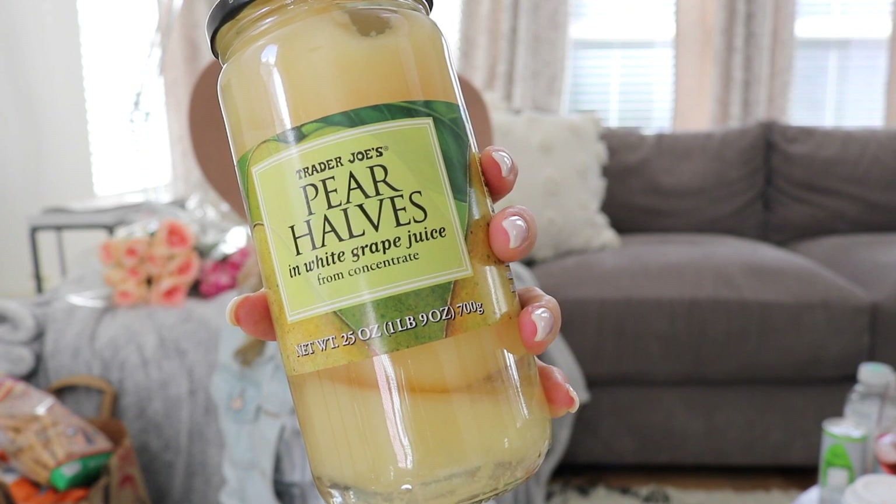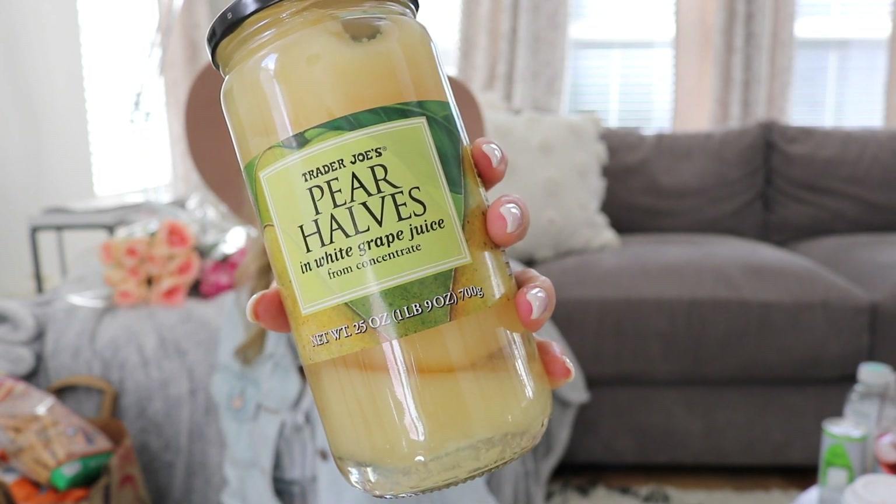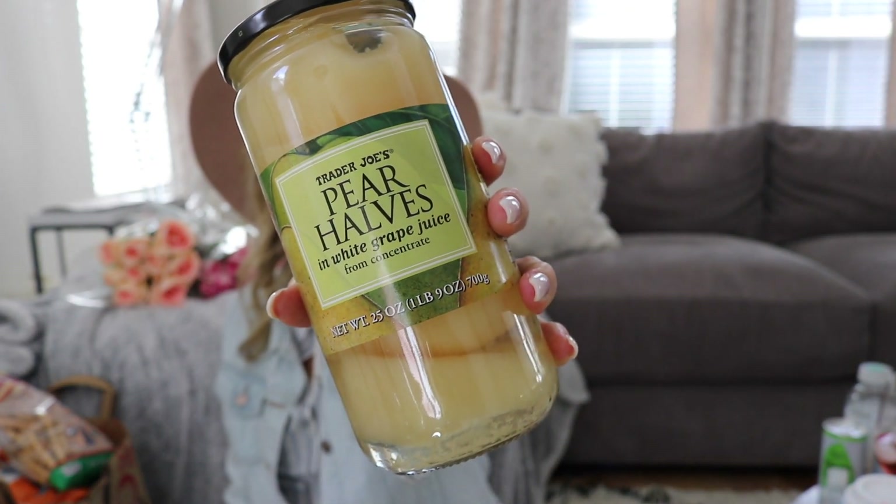I got these pear halves for Stella — it was something she had her eye on. She loves pears, so we got her a can of these. This will probably be her little snack for lunch times.